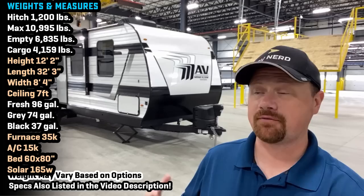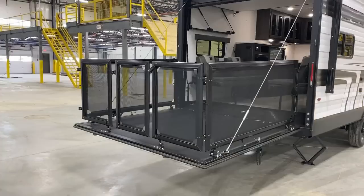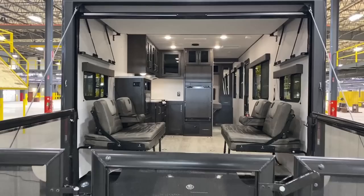Hey everybody, Josh the RV Nerd here with Bish's RV, getting my first look at — I saw the prototype of this. If you go way back through my 2023 preview footage for Grand Design, you saw the very first MAV prototype and it wasn't anywhere close to this thing. They doubled down. What they put out, I thought was fine. This is a next level above and they're creating like another level of in-betweener right here.